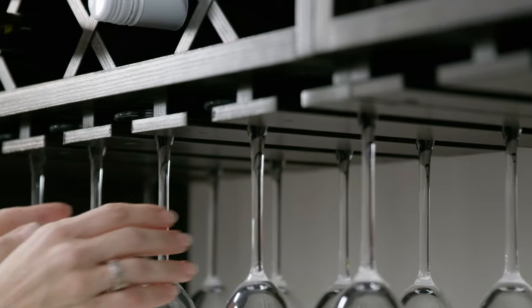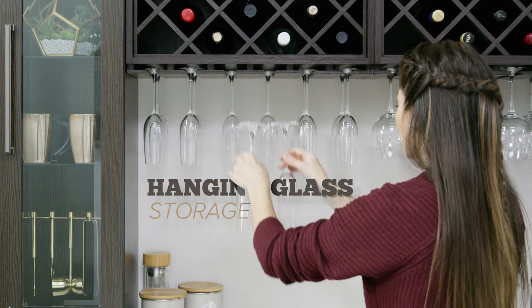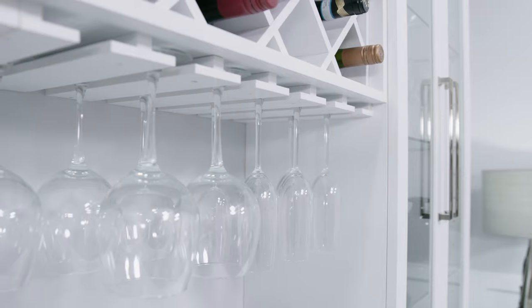The built-in undermount channel stores your hanging stemware at your fingertips while protecting their fragile rims, with room for up to 18 wine glasses.